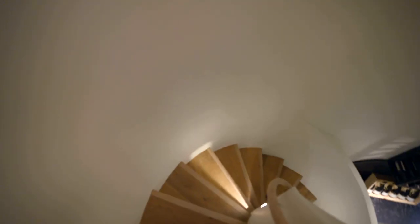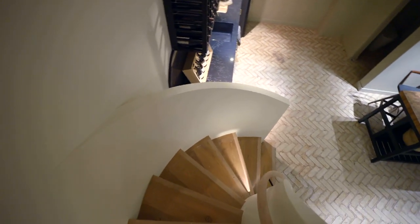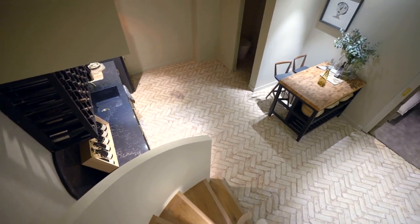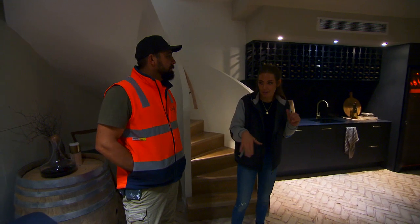Imagine getting furniture up here though — that'd suck. This is our cellar. We've used the PGH bricks on the floor here. It gives this really rustic wine cellar vibe. They've been laid in a herringbone pattern.